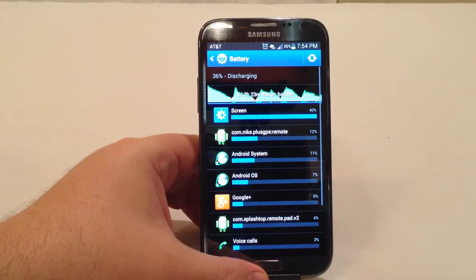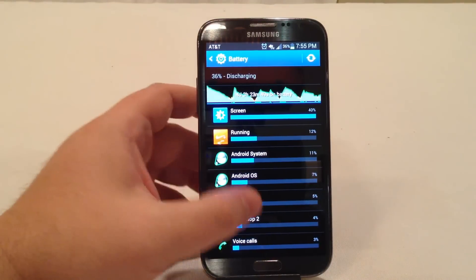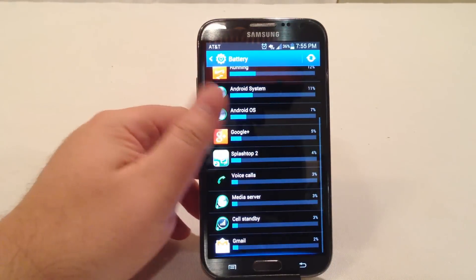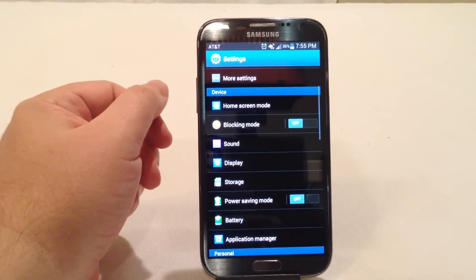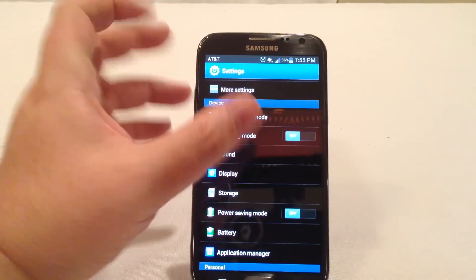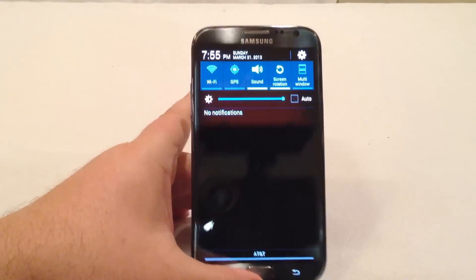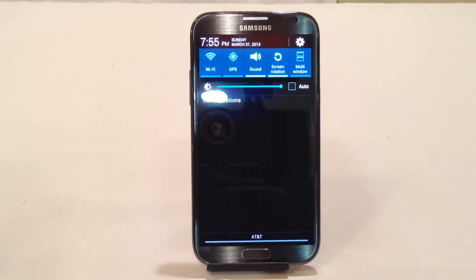Those are some of the tips and tricks I use to monitor and maximize battery life on my AT&T Samsung Galaxy Note 2. You can also monitor different apps that may be using your battery life. Thanks to AT&T for loaning us the phone. Be sure to check our channel for other videos we'll be doing on the Galaxy Note 2 — tricks and tips. Thanks for coming by.